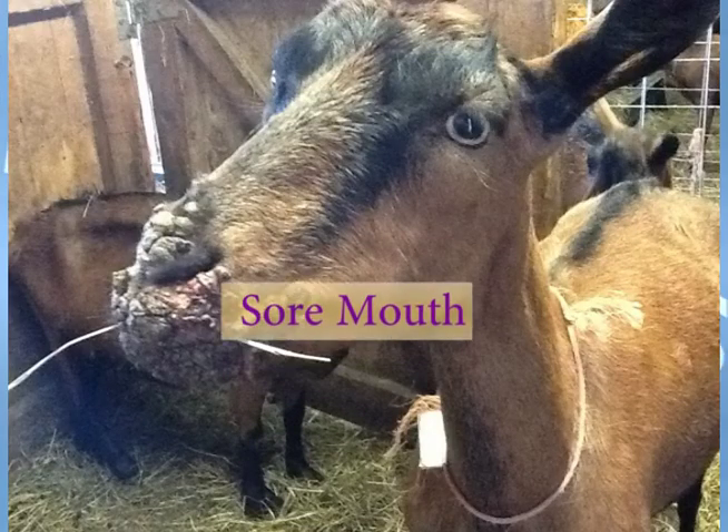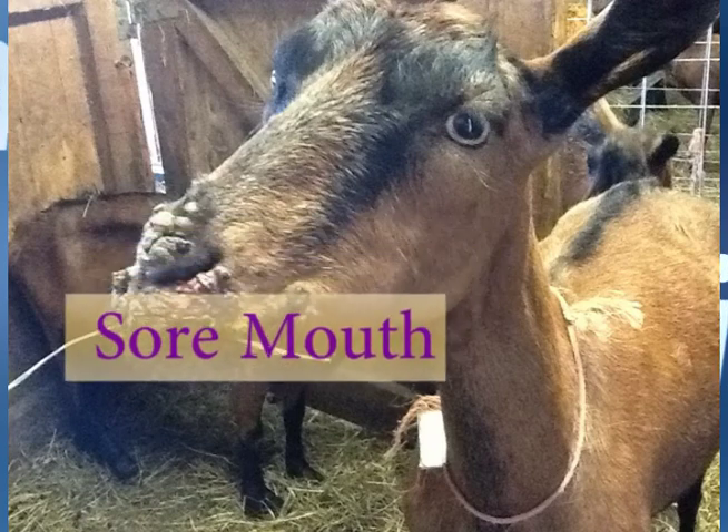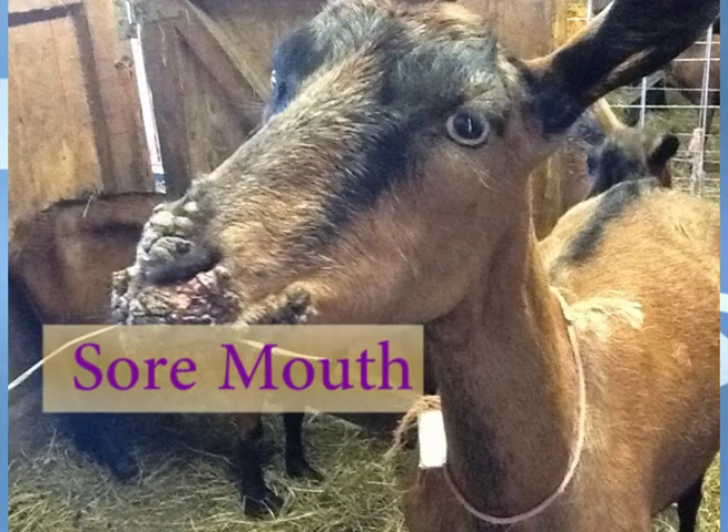Sore mouth, also known as ORF or scabby mouth, is a viral infection caused by a member of the pox virus group and is an infection primarily of sheep and goats.